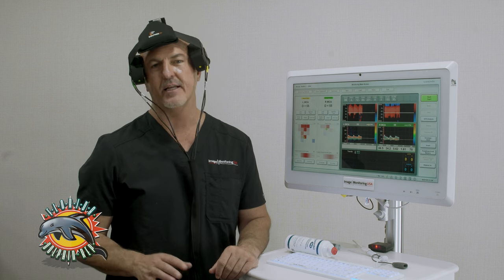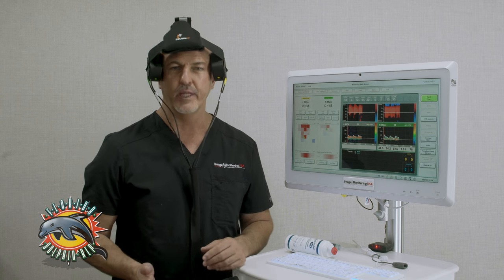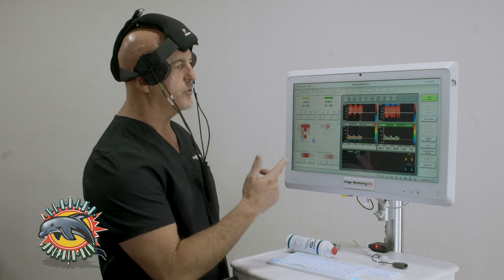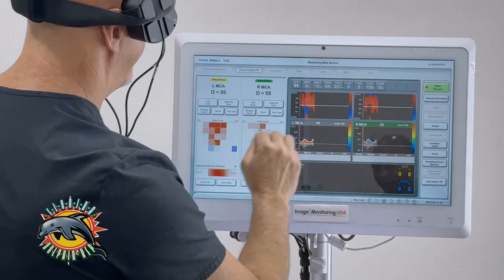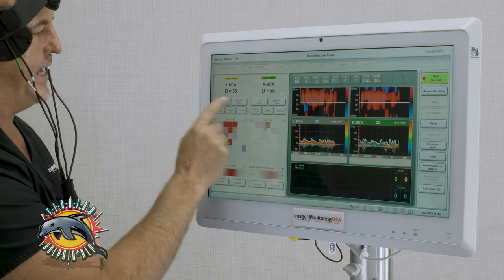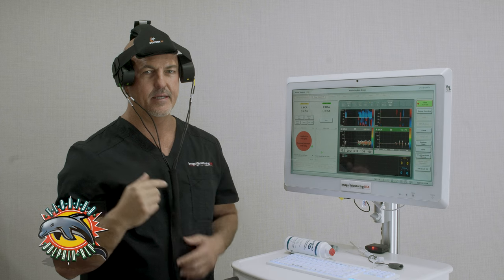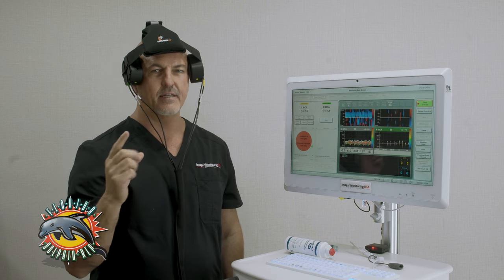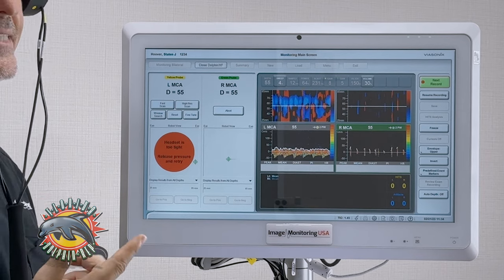This does not replace the technologist because this is just used for monitoring only. To start the monitoring process, we'll hit start. I can select fast scan. There are two probes, one on each side, and when I select fast scan I can feel them moving on my temporal window to find the best signal.